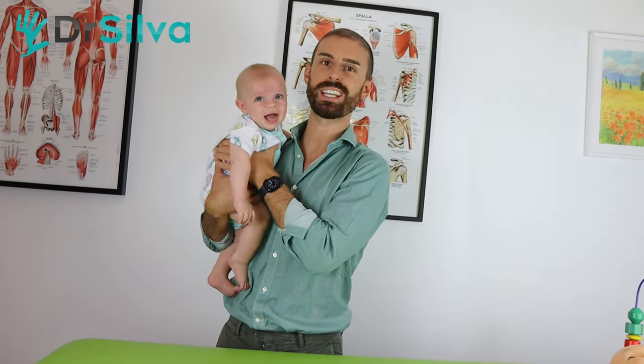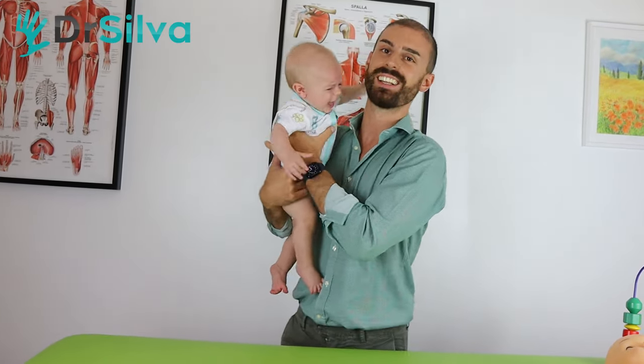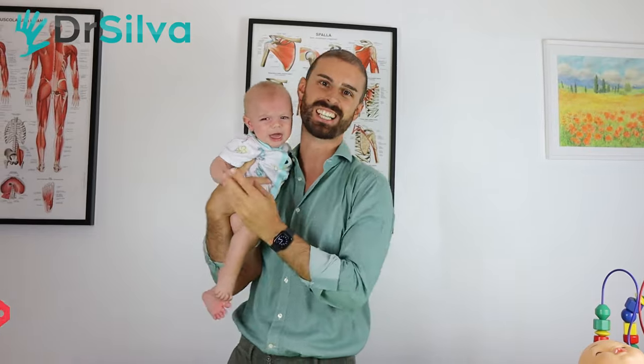Now the small Leo is very tired and he needs to be breastfed. Thank you so much for watching this video — subscribe to my channel and see you in the next one!